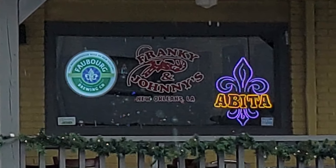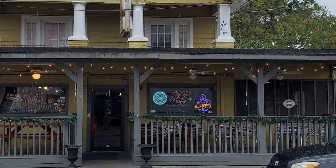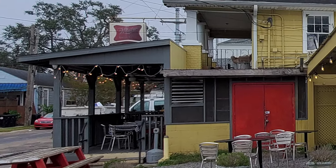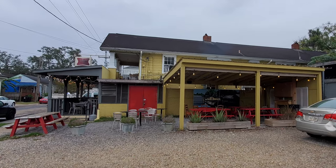Thanks so much to everybody at Frankie and Johnny's for some great food and great times, and thanks to all of you for tuning in to the Nolajent channel, especially to my Patrons. If you'd kindly remember to share this video with any friends or contacts who would enjoy it, it would really help with the YouTube algorithm. Tune in next time for more good food, good times, and good people. Thanks for watching — if you click on the little circle with my picture and subscribe to the Nolajent channel, it would really help me a lot. Thank you.